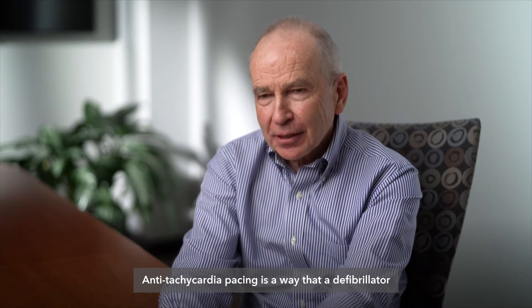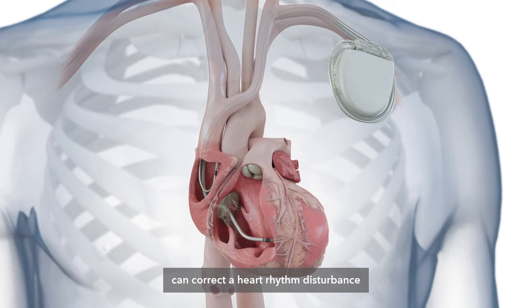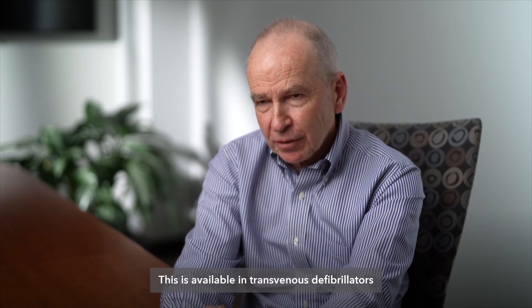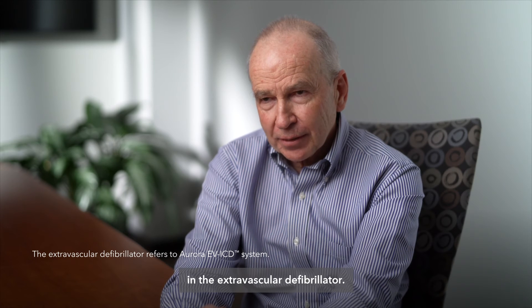Antitachycardia pacing is a way that a defibrillator can correct a heart rhythm disturbance without delivering a large electric shock. It requires pacing the heart at a rate faster than the rate of the tachycardia. This is available in transvenous defibrillators and is also now available in the extravascular defibrillator.